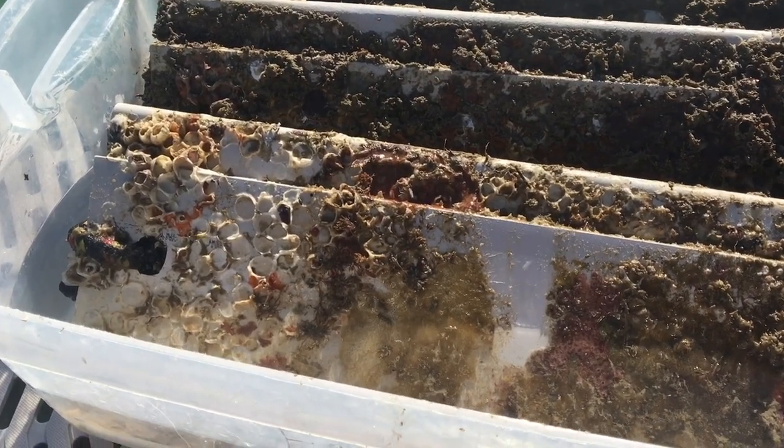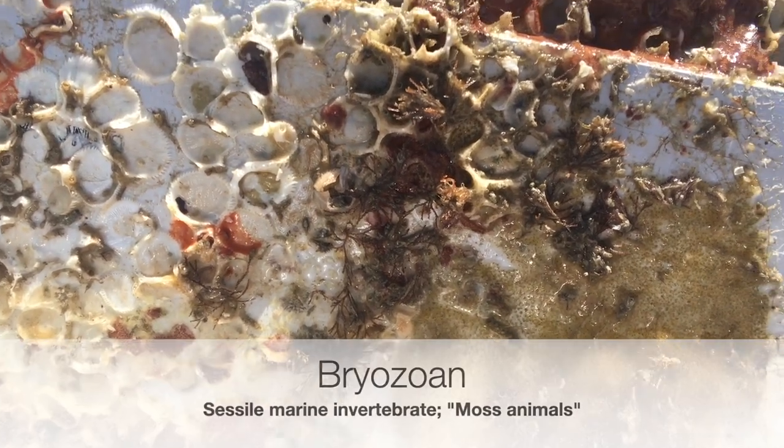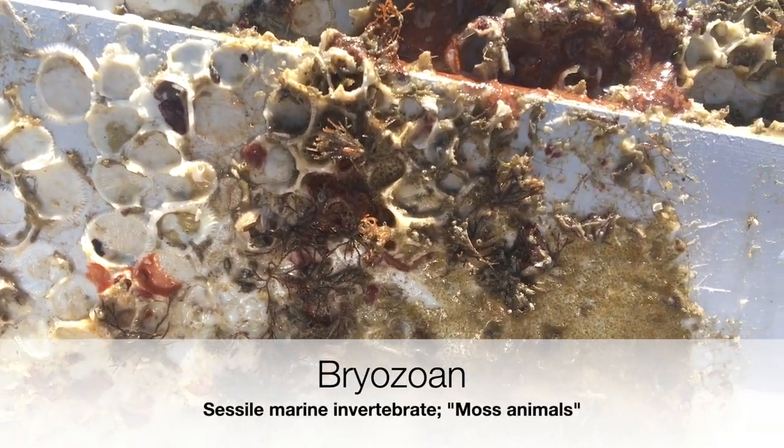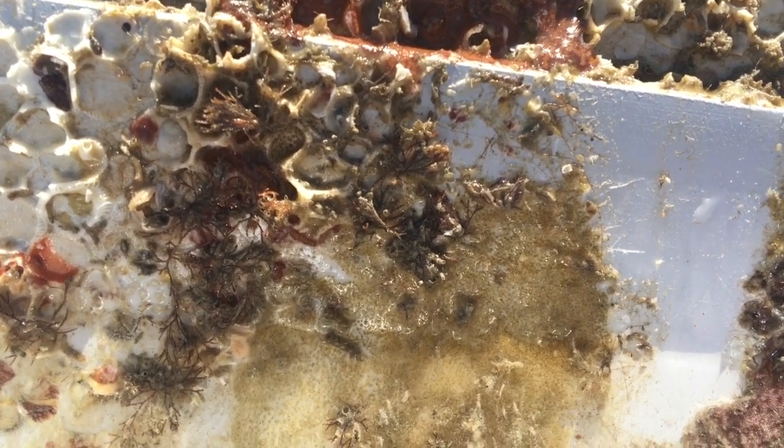Now we're going to zoom in on our ladder right over here. Now you may have thought this was a clump of seaweed or algae, but it's actually an animal called a bryozoan. Now people used to think bryozoans were plants and so their name literally translates to moss animal. Like tunicates, bryozoans are filter feeders and come in a variety of shapes, sizes, and colors.